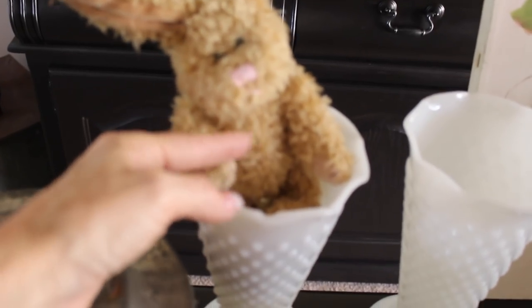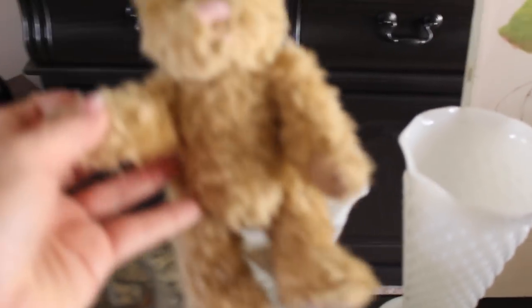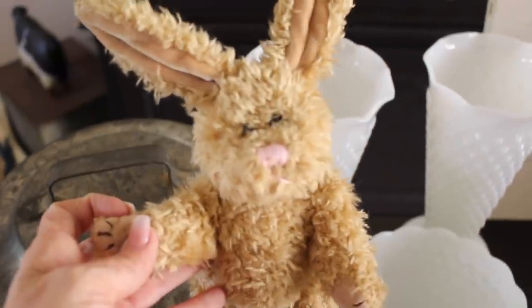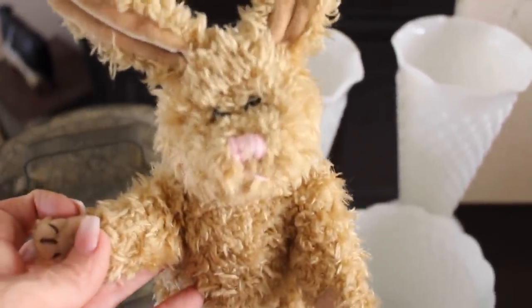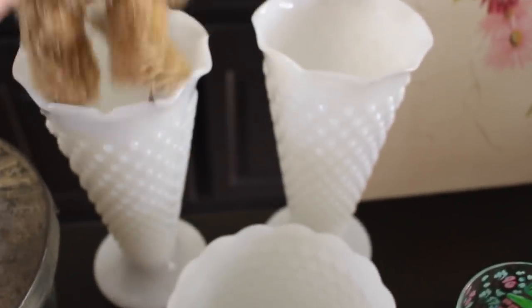Inside is this cute little bunny. I didn't need it, but it's also cute — look at its little face with the pink nose. I figured it might be cute with my Easter decor. I think it was $0.25.